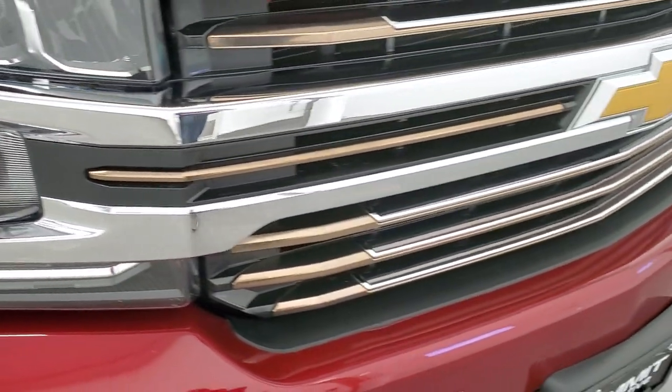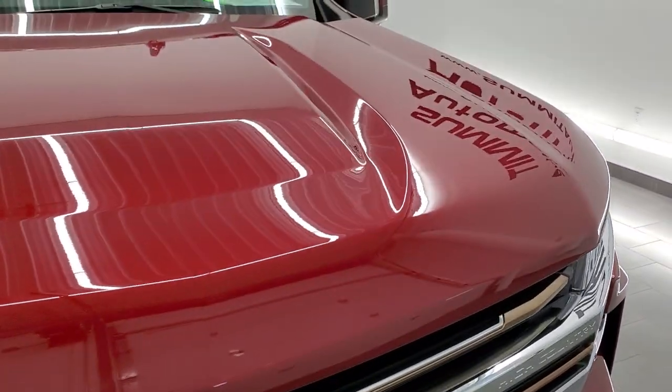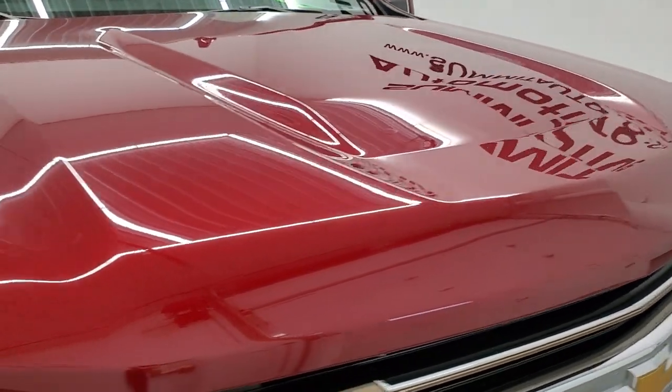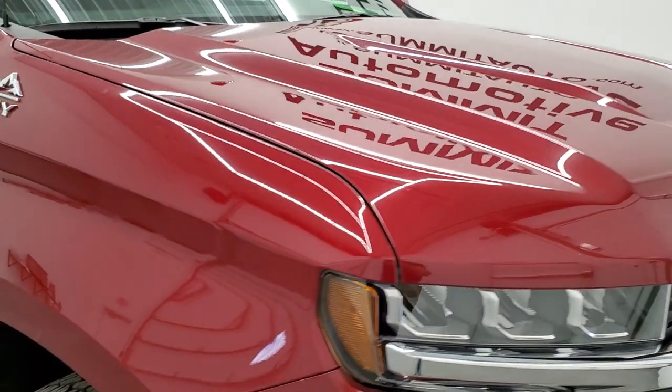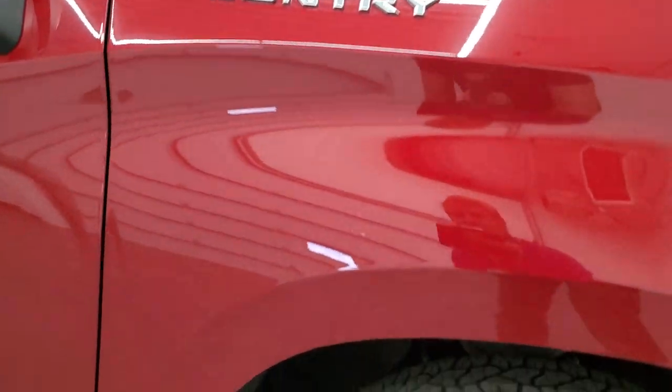Headlight lenses are nice and clear. You get the gold and chrome trimmed grille — I'm sure that's part of the High Country package. The hood is in very nice shape as well, and the passenger side front fender is in very nice condition too.